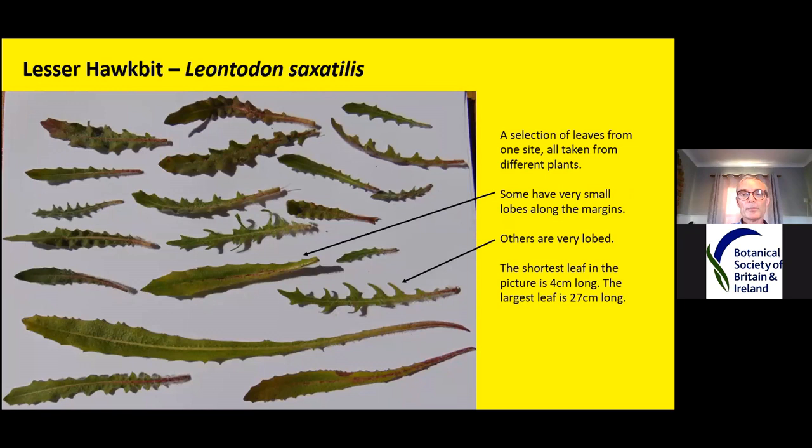I've got a selection of leaves here just to show how variable they are — these all come from a population within about 10 metres of each other, and the leaves all seem so different from plant to plant. One leaf just has a few lobes along the edge, another has really big lobes, and the others vary somewhere in between. The smallest plant has leaves four centimetres or shorter, while the biggest plant in the population had leaves up to 27 centimetres. Most books say the leaves don't grow any bigger than 20 centimetres.